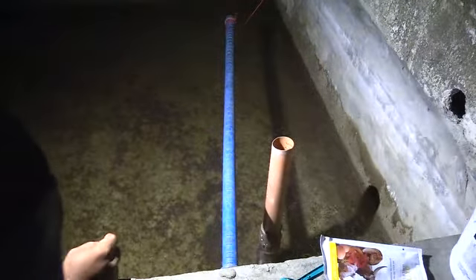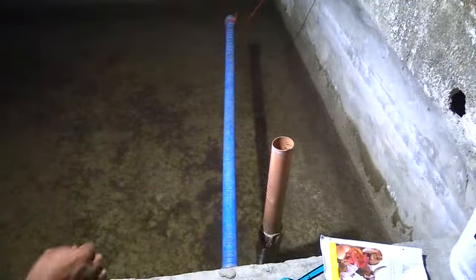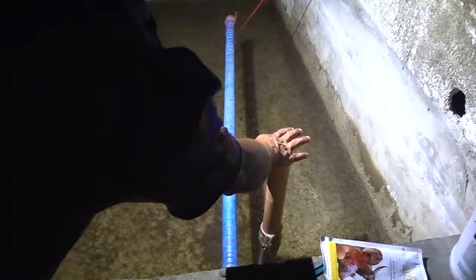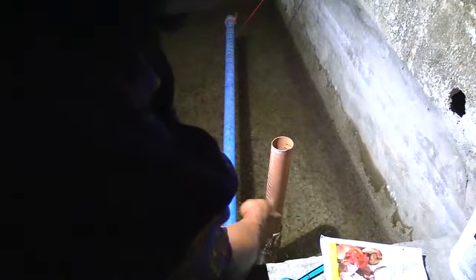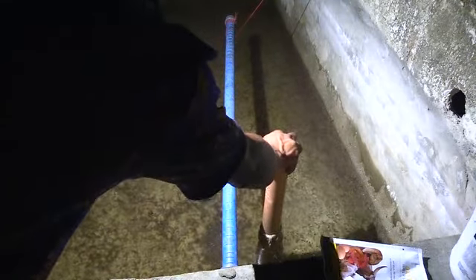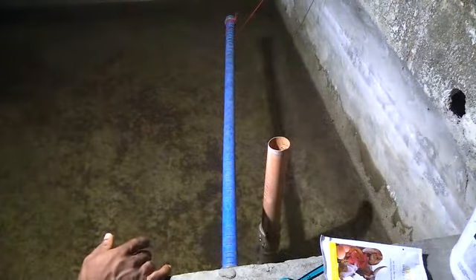What you do is place one hand on top of the pipe, and use your other hand to clean the net. Place your left hand on it and use your right hand to clean the net.